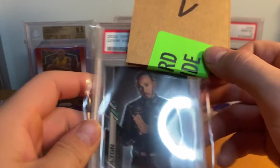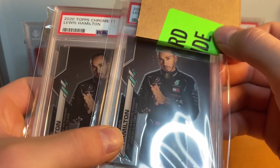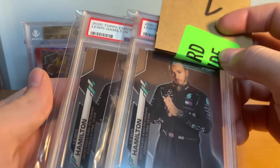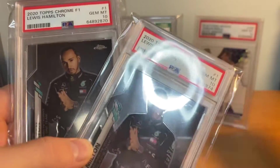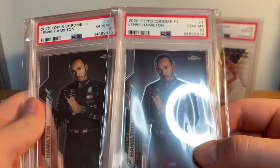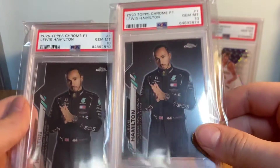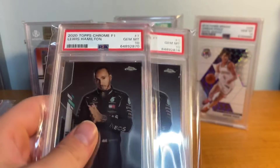Lewis Hamilton base - got two of them, so we'll show them both at the same time. It's hard to ten two cards in the same submission, I've always had problems with that. Three, two, one - PSA 10s on both! I was so excited - expected maybe a nine on one, but PSA 10s on both. I think these are down a little bit to around five hundred dollars. Hamilton's the goat of F1, so two PSA 10s there.